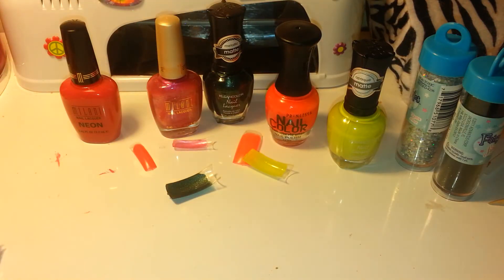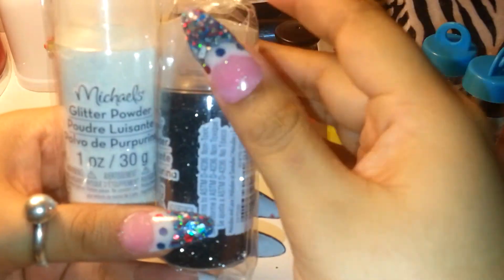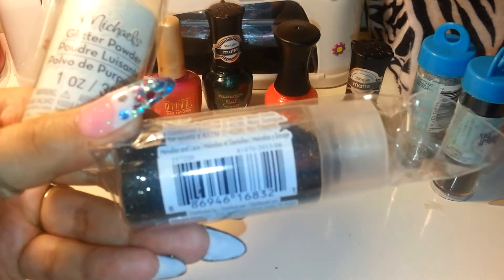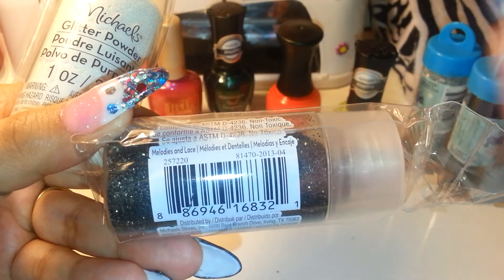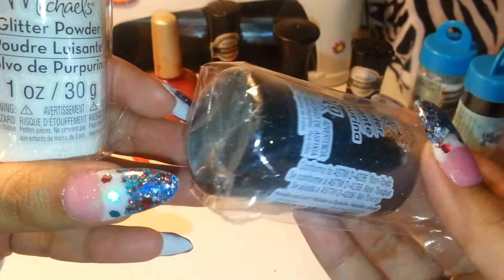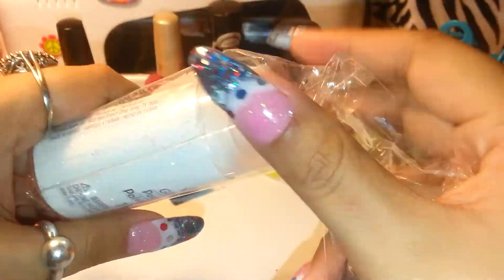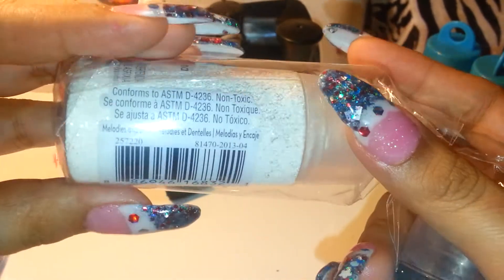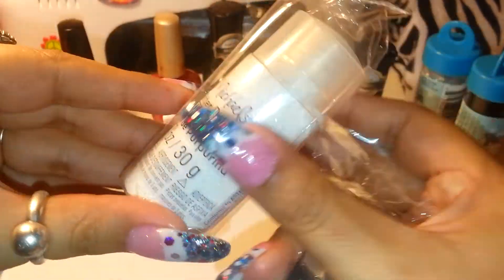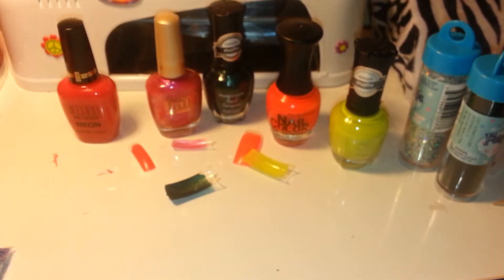I got these Michael's glitters as well at $2 each. I also got some more fine glitter — a white and a regular black. They don't seem to have any color names on them.